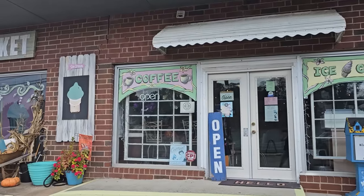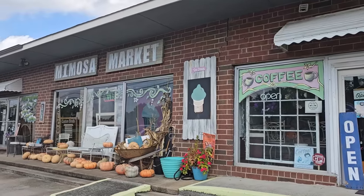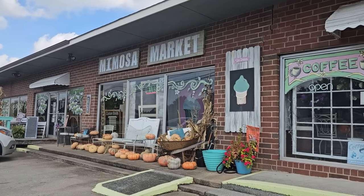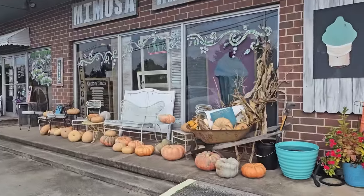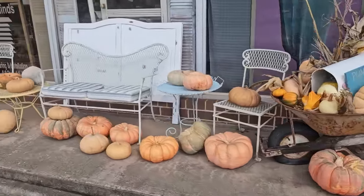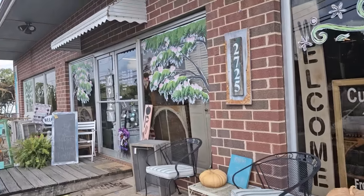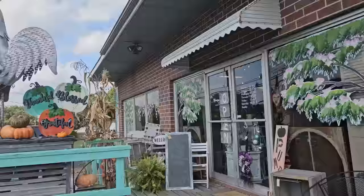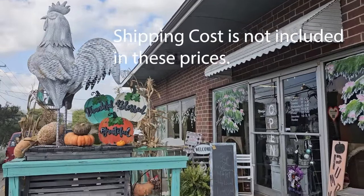Hey everybody, I am so excited. We are at Mimosa Market in Drexel, North Carolina, and they are going to ship items. I'm clapping in the background, I'm so excited for us. They did tell me there's some items that may be too big, too bulky, or too heavy — they may not be able to ship everything, but I'm going to link the store's address, their contact information, and their Facebook page.